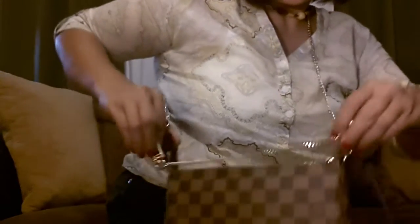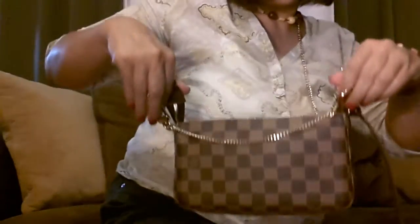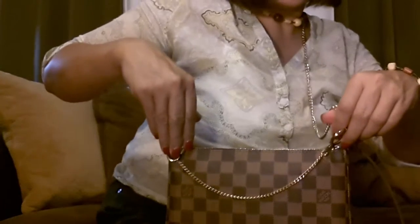What I also did is I put this chain, which kind of spruces it up a bit. It kind of looks like the Eva Clutch.